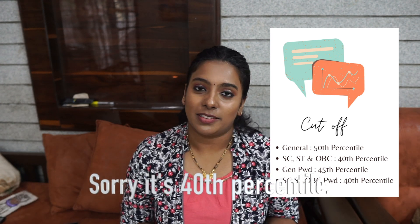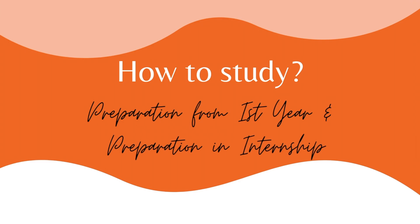The cutoff and percentile differs every year, but this year it's as follows: for general category the cutoff is at the 50th percentile, for SC/ST and OBC it is the 40th percentile, for general PWD it will be the 45th percentile, and for SC/ST and OBC PWD it will also be the 45th percentile.